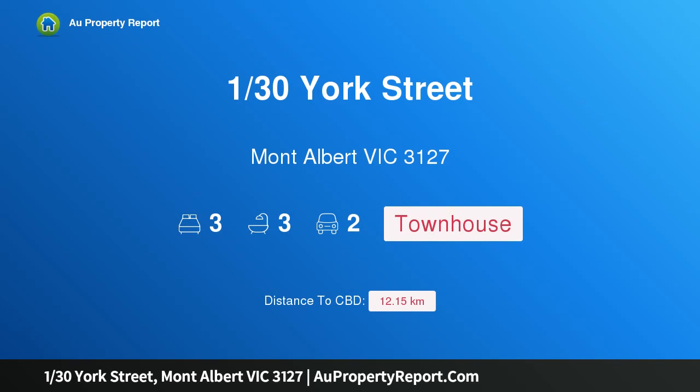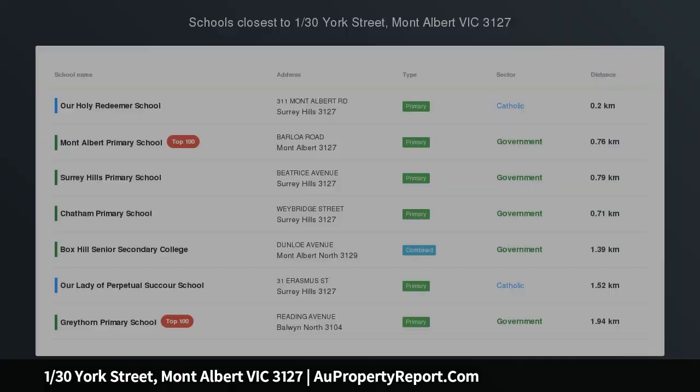Hi, I am glad to introduce property 130 York Street, Mont Albert Victoria, 3127.